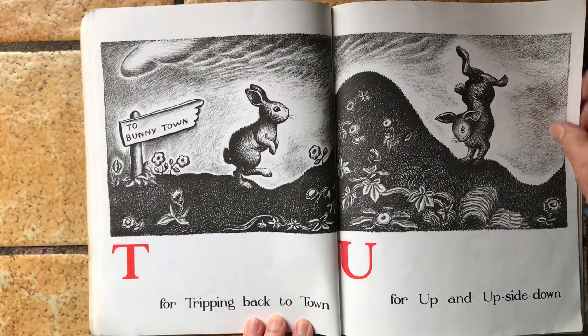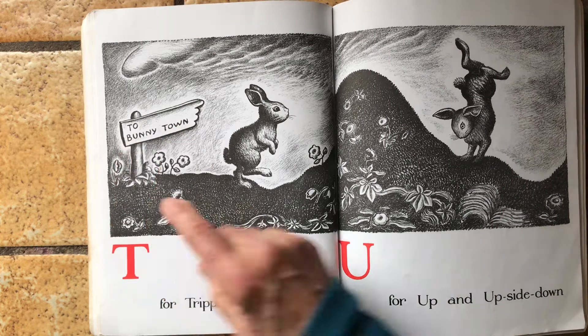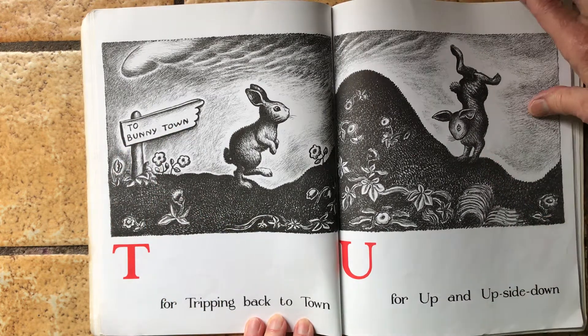T is for tripping back to town. That says to bunny town. U is for up and upside down.